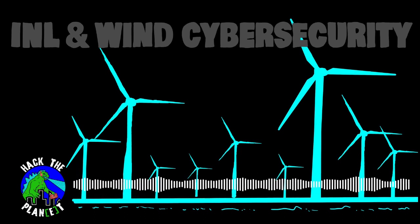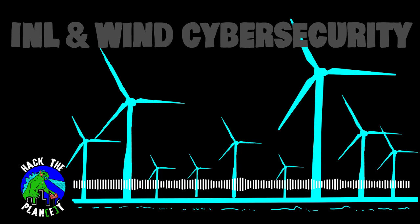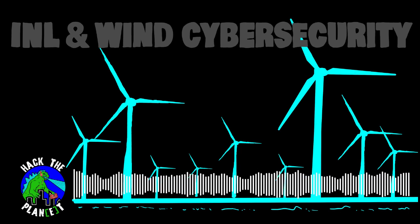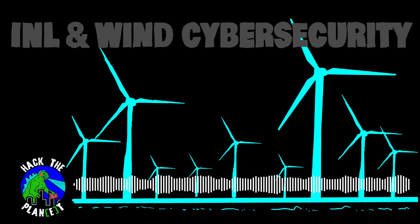How can energy systems stay resilient in the face of cyber attacks as the industry grows? What core challenges does the industry have in maintaining security? What regulatory shifts might need to be made? Join us as we discuss these questions and more.